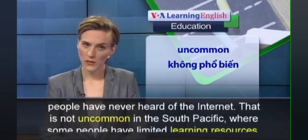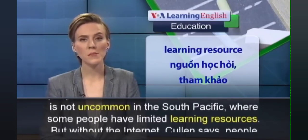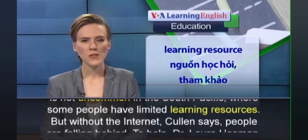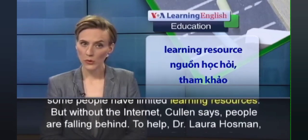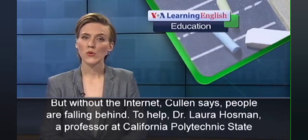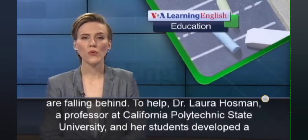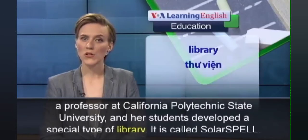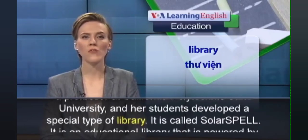People in these communities have never worked with the internet. Some people have access to learning resources, but students are falling behind.